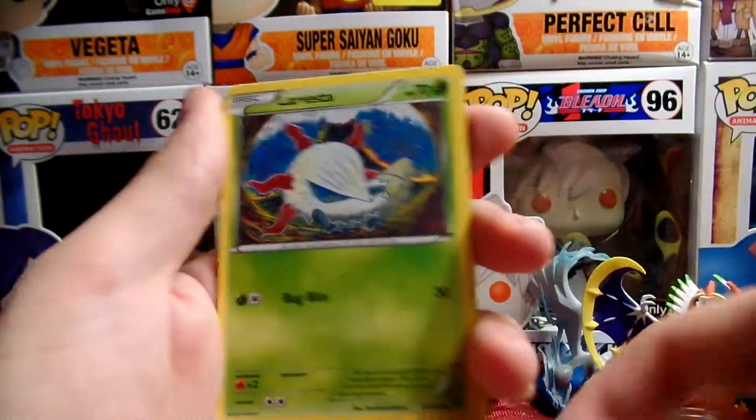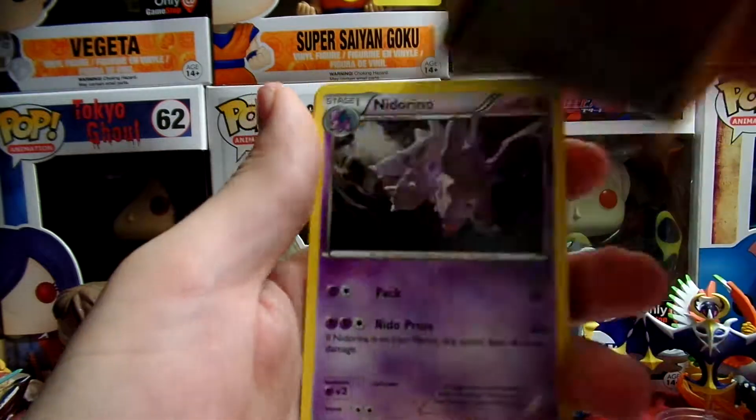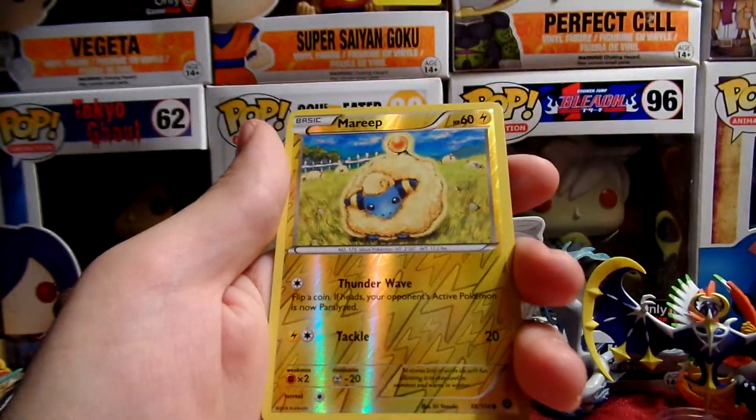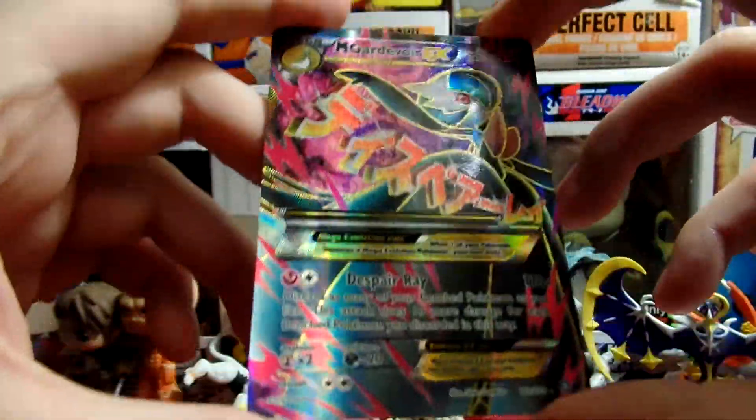Sorry if I sound kind of nasal-y. And four Mega Gardevoir.